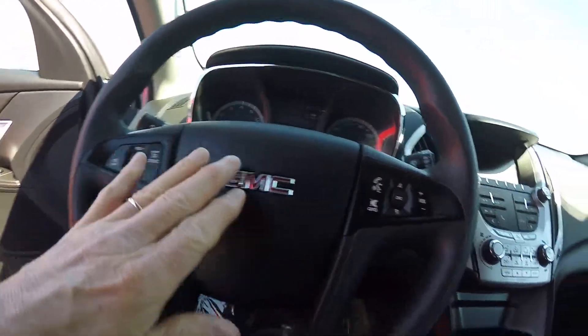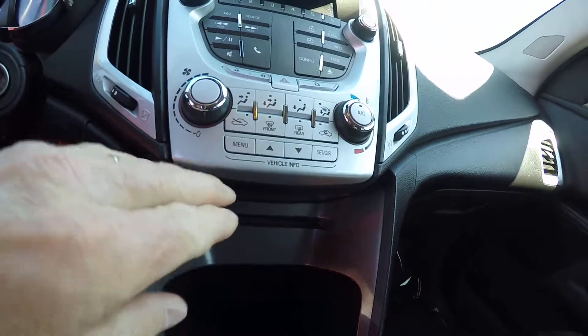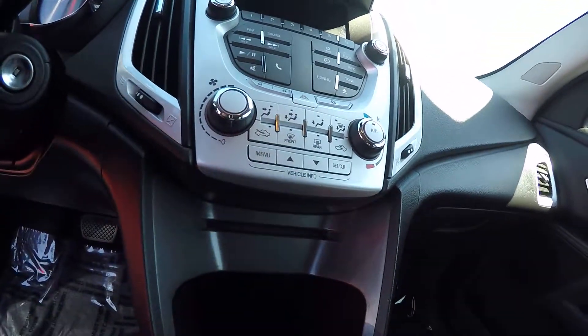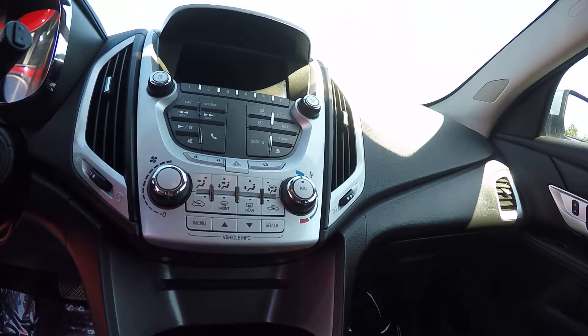This has cruise control, and all your Bluetooth controls are here — AM, FM, CD — all your controls are right here. This has the heated mirrors on the outside and it does have a rear backup camera.